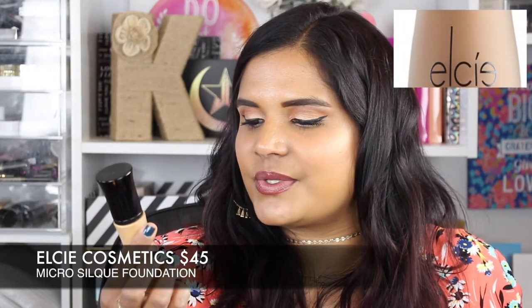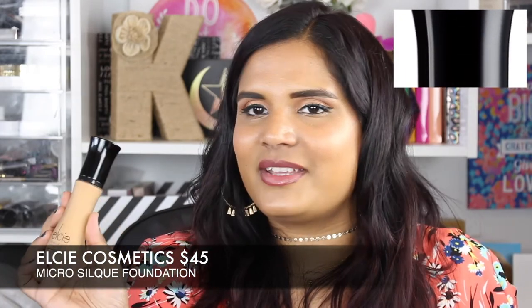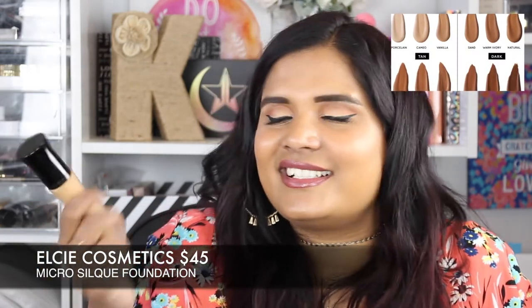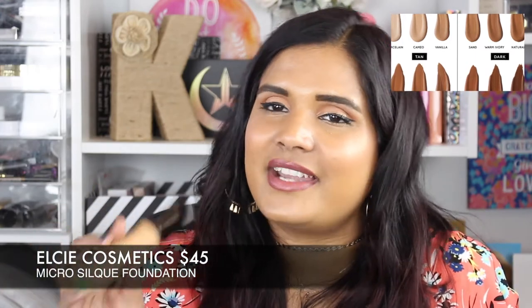Next is the LC Micro Silk Foundation in shade Honey, one fluid ounce. I picked this up because Ashani from Total Makeup Junkie 101 raves about it. I think it's good — not over the top, but it's pretty new to my collection. In my first impressions video on LC Cosmetics I did really like how it looked on my skin and the undertone was pretty good. It's a bit overpriced at $45 and they don't offer free shipping unless you spend $75, which is a high threshold.